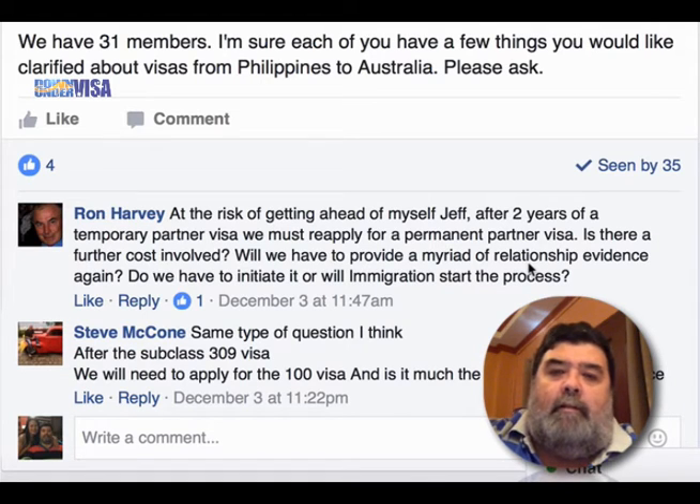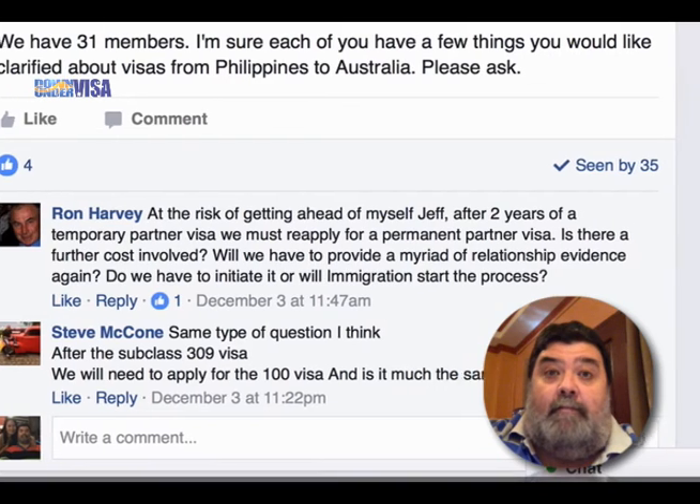We get some clients who have difficulty with that, but to put it bluntly, they're generally the ones who are not really leading as much of a shared life as they probably should be.